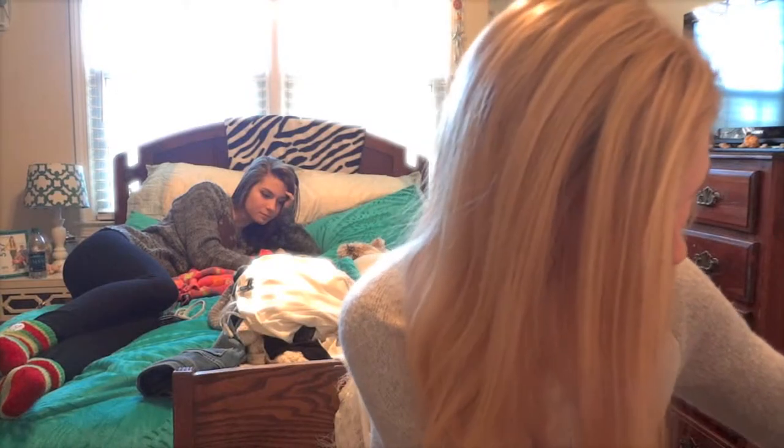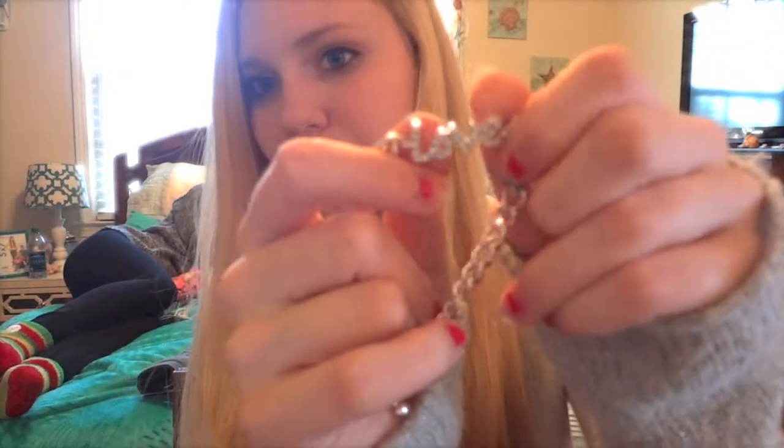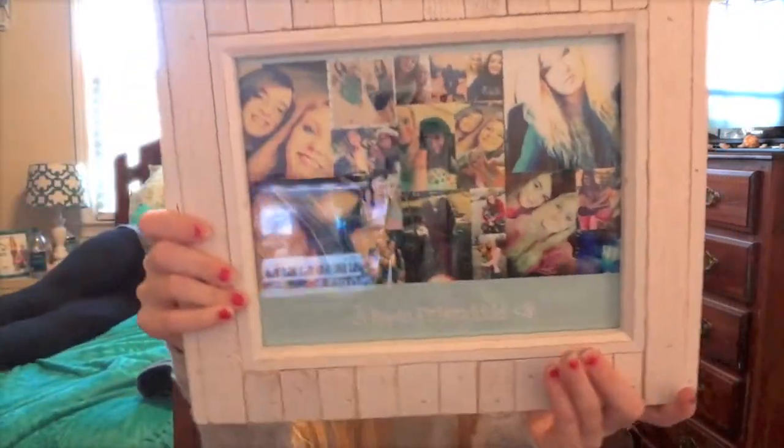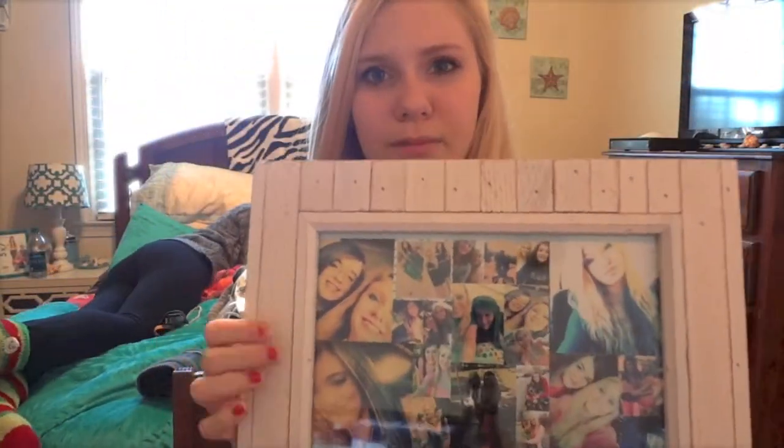This stuff is what I got last Friday from my best friend. I actually got her this — it's like a best friend thing — but I'll just have one of them. And she got me this picture. It's like a little gallery with all these pictures of me and her, and it says 'best friends.'